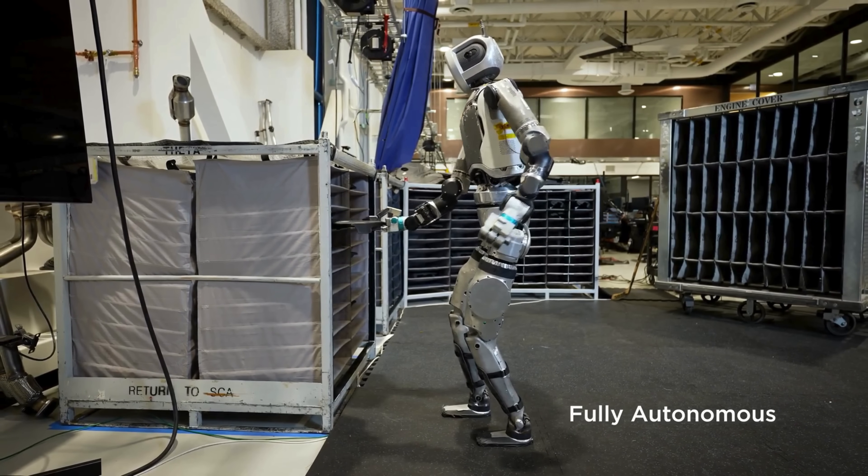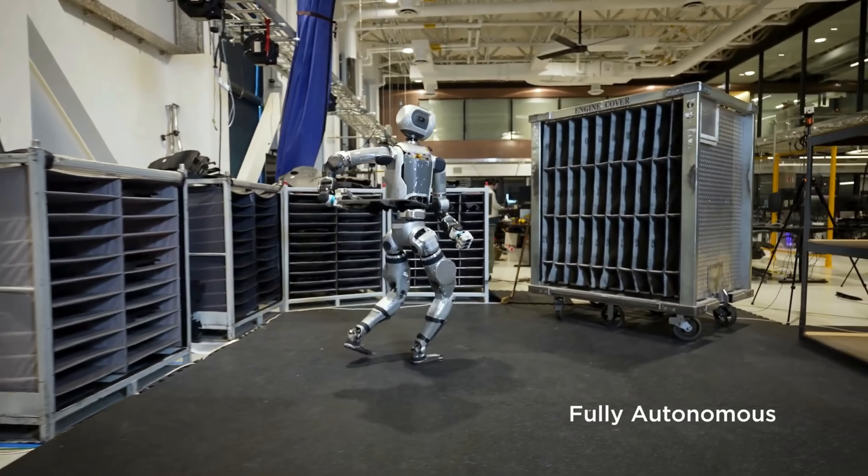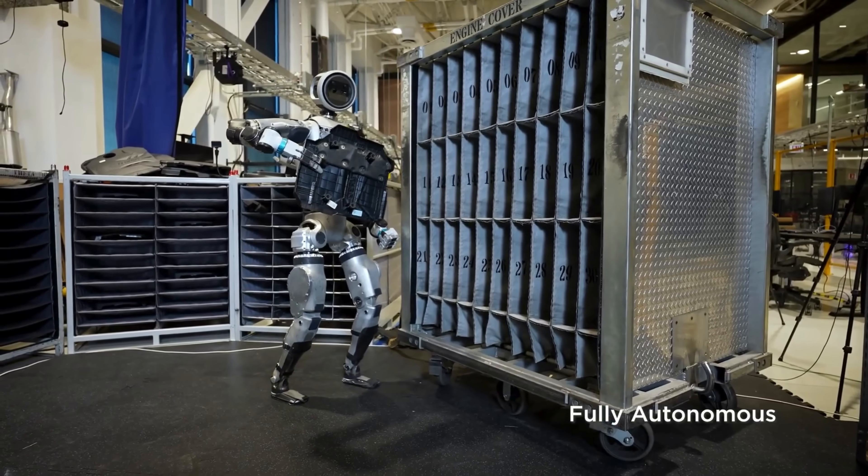One of the first things that jumps out at me is not only the precision of movement in the hands, but also the hands themselves. They are made to be efficient, not just a copy of the human body.